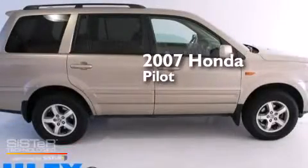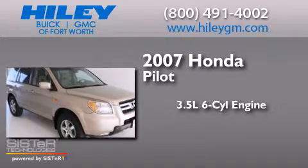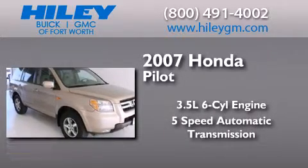This is a 2007 Honda Pilot. It has a 3.5 liter 6-cylinder engine and a 5-speed automatic transmission.